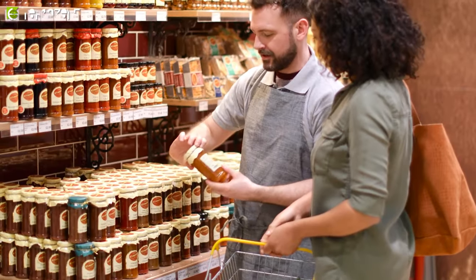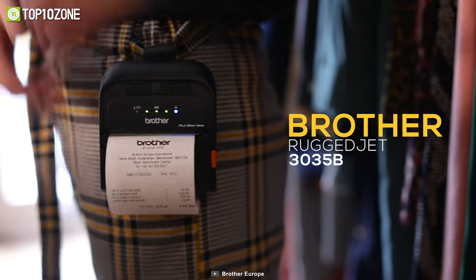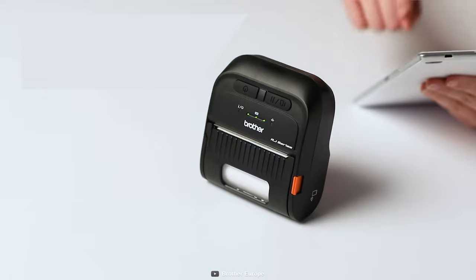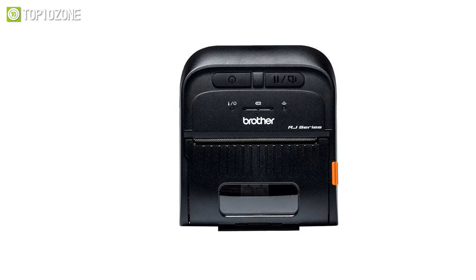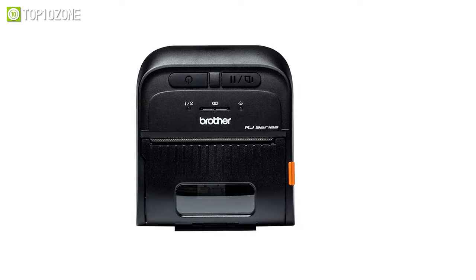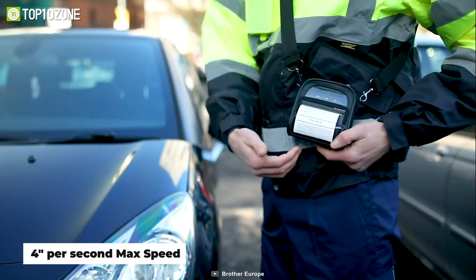Whether clearing queues on the sales floor or serving customers in the restaurant, you will be glad to have the Brother Rugged Jet 3035B, a mobile receipt printer that will make your job a whole lot easier. This pocket-sized, easy-to-pair device makes printing receipts and tickets extremely simple. It also comes with a software suite of utility, design, development, and integration tools to make printing effortless. You will get prints at a high resolution of 203 dpi and they will come out at a max speed of 4 inches per second.